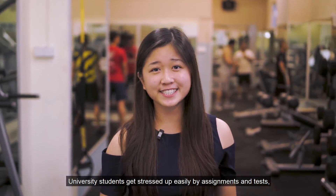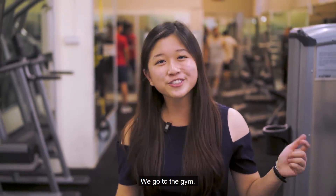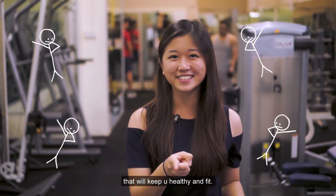We university students get stressed up easily by assignments and tests. But how do we solve this? We go to the gym. The Curtin Gym provides many kinds of equipment that will keep you healthy and fit.